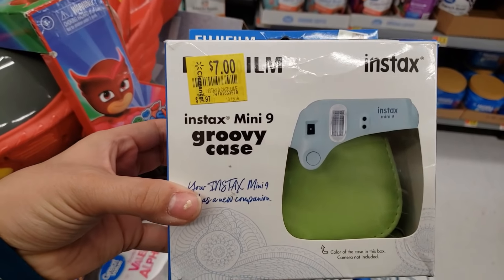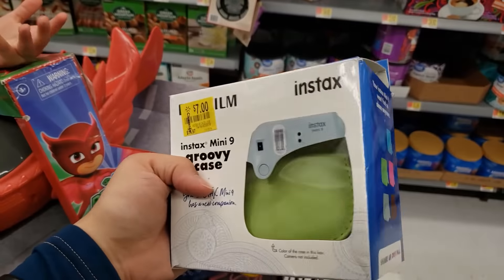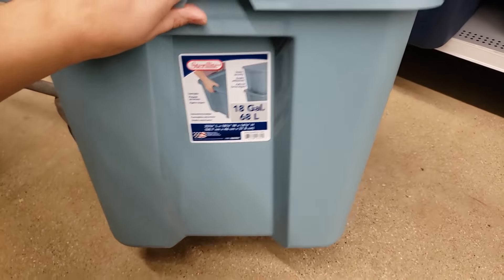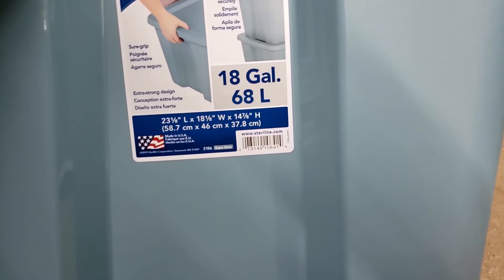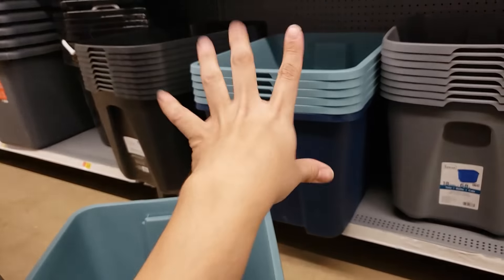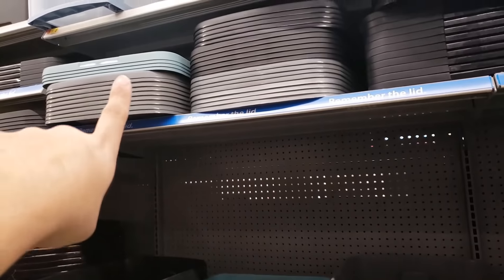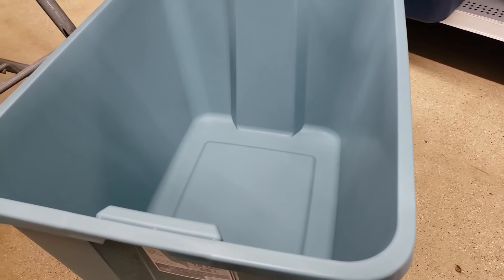I found some Sterilite 18-gallon totes — an aqua one and a purple one. The guy already took them up front for me. Those are $3. I found this deal on brickseek and remembered when I got into the store. Don't forget the tops when you get these. Originally they're $5.78, so you're getting $2.78 off.